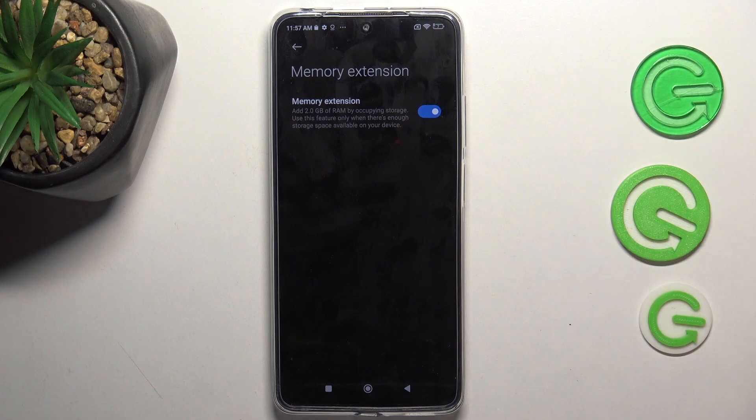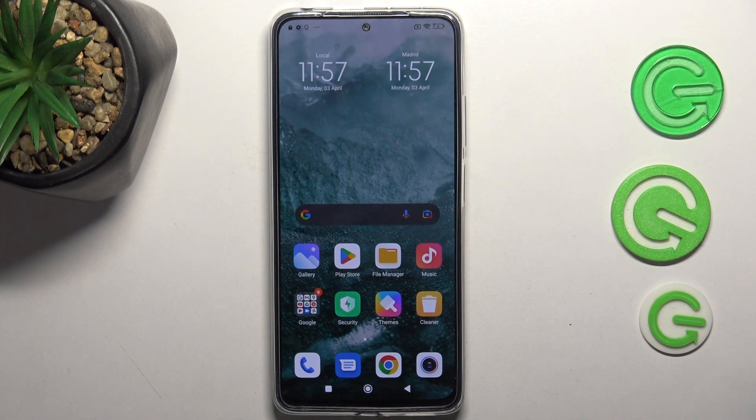This extra RAM is not hardware RAM, so applications will not run in these two gigabytes, but they will store temporary data in it. In this way, you can improve your device stability. That's it — thanks for watching, like this video, subscribe to our channel, and bye, see you!